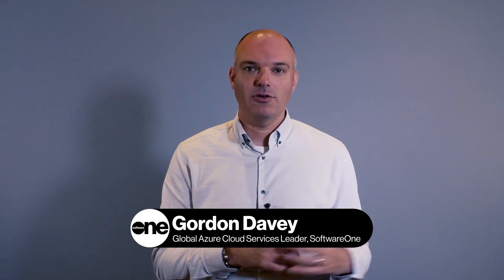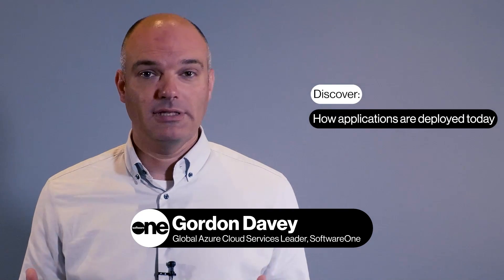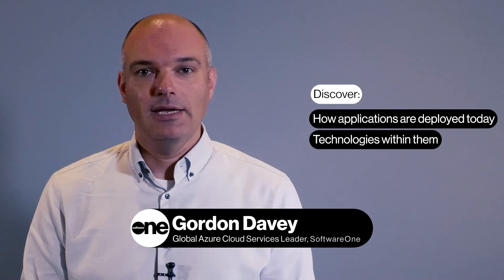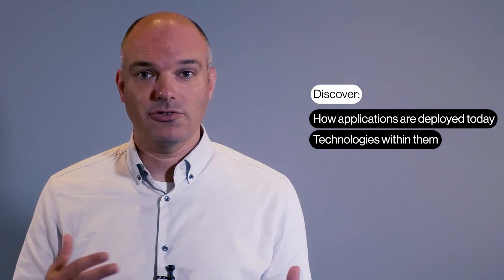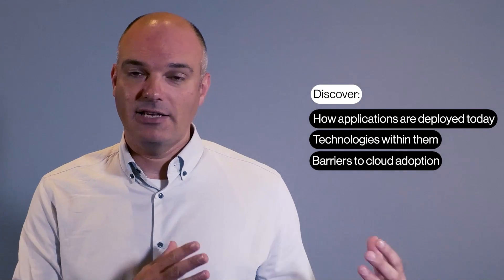There are many parts to a cloud journey, and it's really important when you're at the start of that journey to fully understand how your applications are deployed today, the technologies behind them, and some of the mitigating factors or real barriers that may stop you from moving to cloud. Doing an assessment and advisory engagement upfront can really help you get that picture.